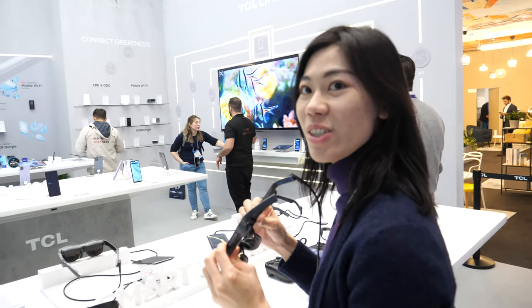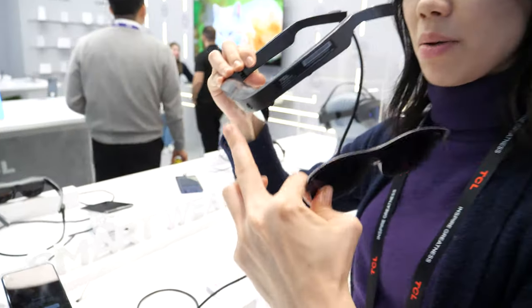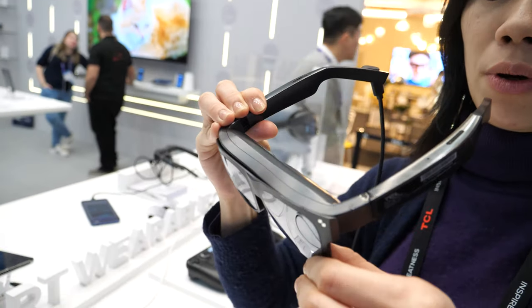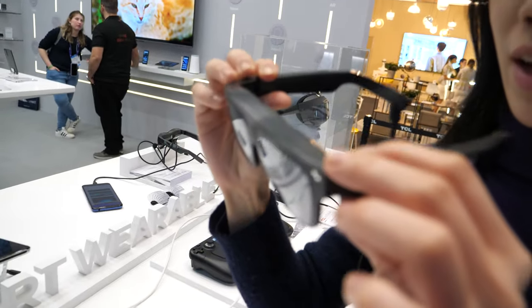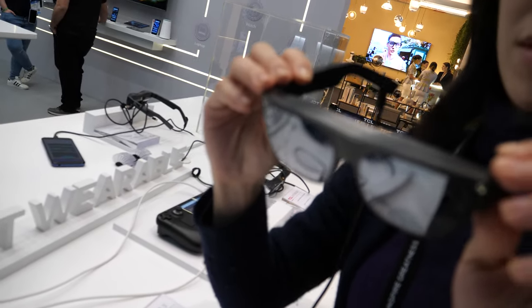Each eye, yes. You can see the world through it — you can take it off and see through, and at the same time see the display. But if you put the magnetic lens back, you'll enjoy a much more immersive view and it's no longer transparent.